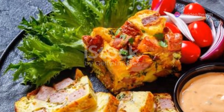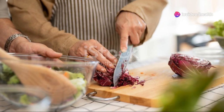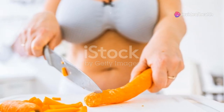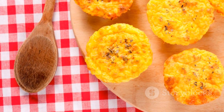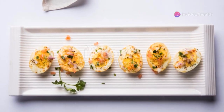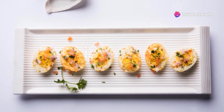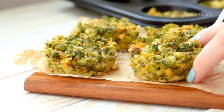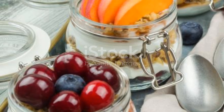Moving on to hack number 4, Egg Muffin Magic. This one requires a bit of prep, but trust me, it's worth it. You can customize these egg muffins with your favorite veggies and even add some cheese or cooked bacon bits. Whip up some eggs, throw in whatever veggies you have — spinach, tomatoes, onions — pour into muffin tins, and bake. These muffins are perfect for meal prep. Make these on a Sunday and you've got a grab-and-go breakfast for the whole week.